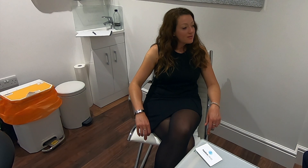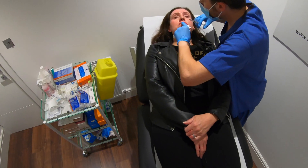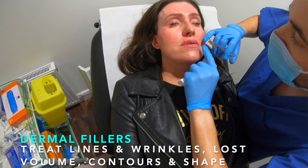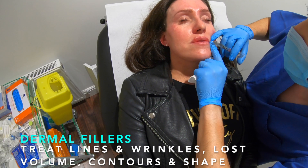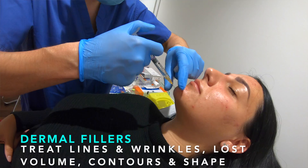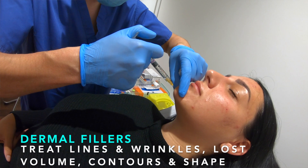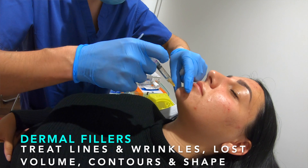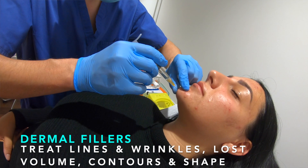Who would you say fillers are for? Dermal fillers with hyaluronic acid can be particularly good for anyone that wants to enhance the face — treating fine lines and deep wrinkles. They can be particularly good for increasing the volume and shape of the lips. They can also be good for enhancing the contour of the face, particularly the cheeks, but also the jawline and the chin.